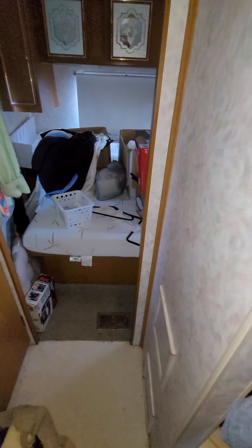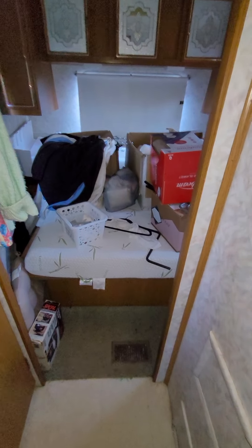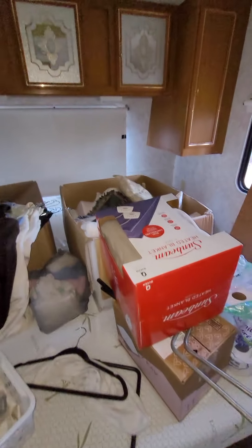Here, there's a couple of boxes, and both of them have bedding in them. That's why they're in here. They're rather big, so I'm going to have to figure this out.